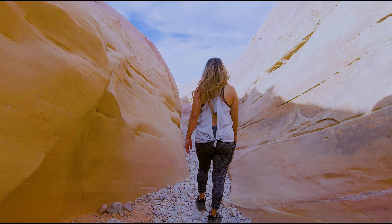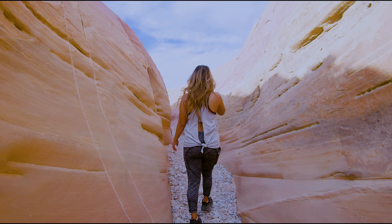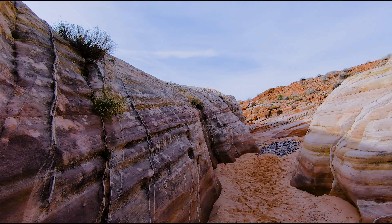I would not recommend attempting this trail if there's any nearby rain. I can definitely assume that this canyon is prone to flash flooding.